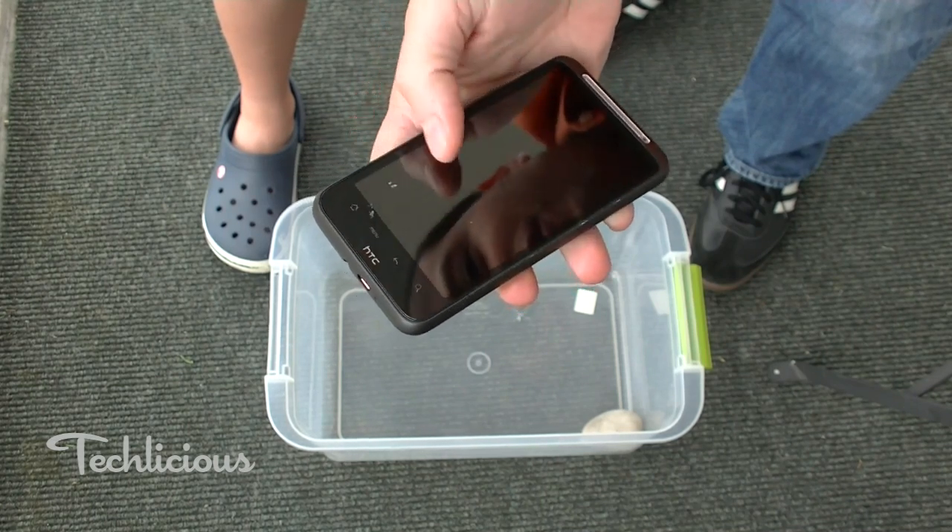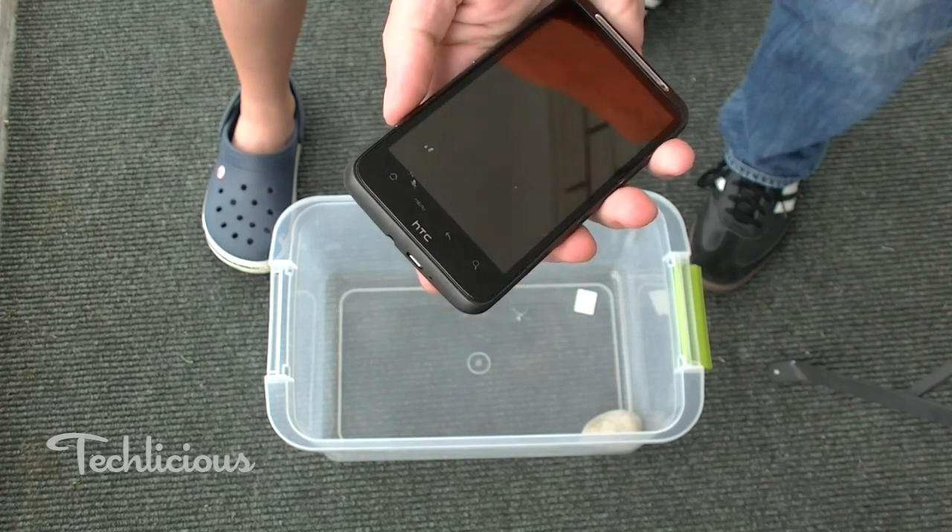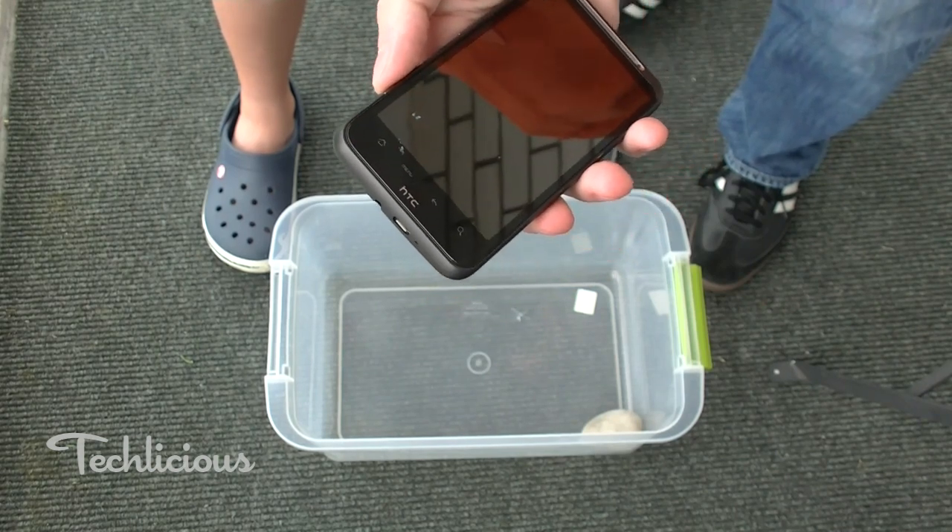I'm not sure at this point whether or not we really see much of a benefit of the sapphire displays. They're certainly harder, probably more scratch resistant, but in terms of impact resistance, not seeing a benefit there. This is Josh Kirschner with Techlicious.com.